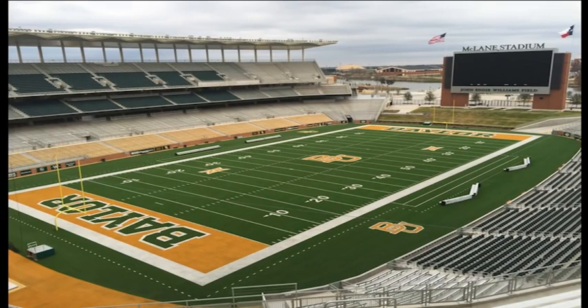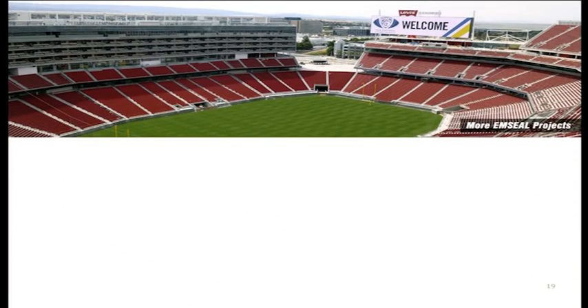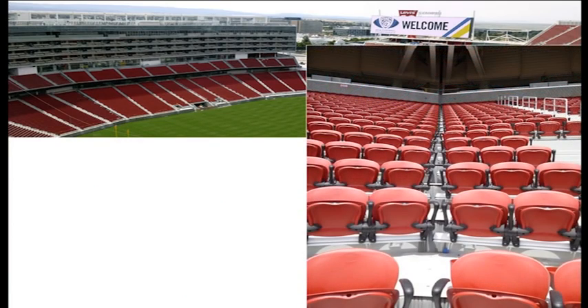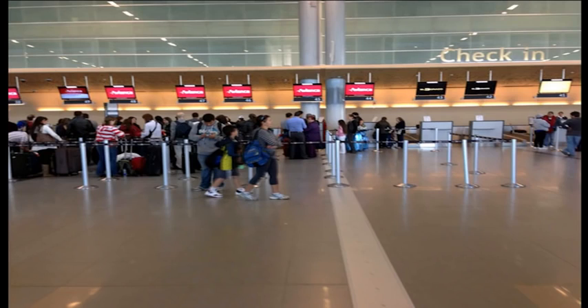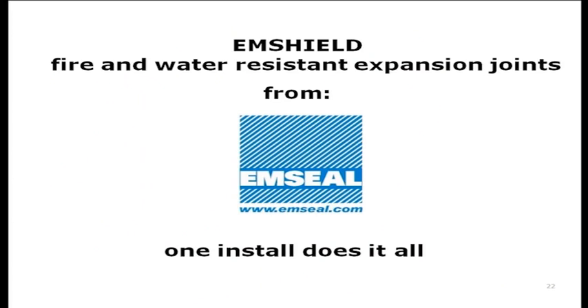Whether you are sealing the treads and risers of the bleacher system at Baylor Bears, the massive seismic joints at Levi's Stadium in the lower bowl, an airport in Bogotá, Colombia, or a subterranean parking garage attached to a hospital in Egypt — we have a fire and water resistant expansion joint with 100% movement capability for every application. Thank you very much.